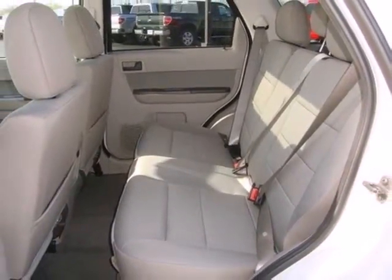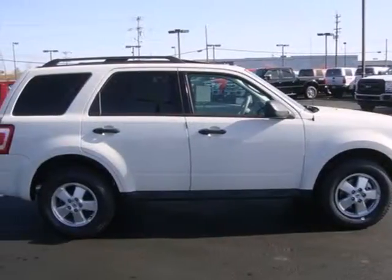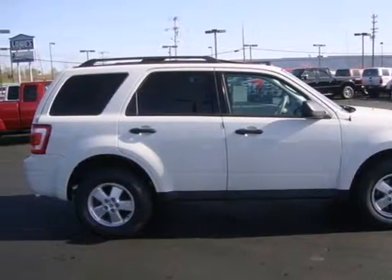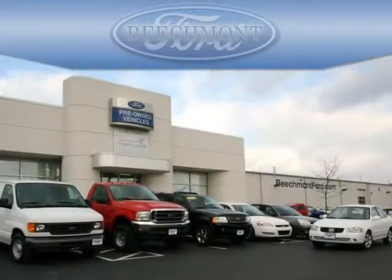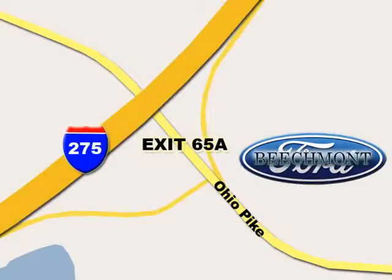Paramount in convenience and reliability, this SUV is just waiting for you to take it on a test drive. Stop in today. Beachmont Ford — we're a friend in the community. Stop in today. We're easy to find off I-275 at exit 65A, Beachmont Avenue.